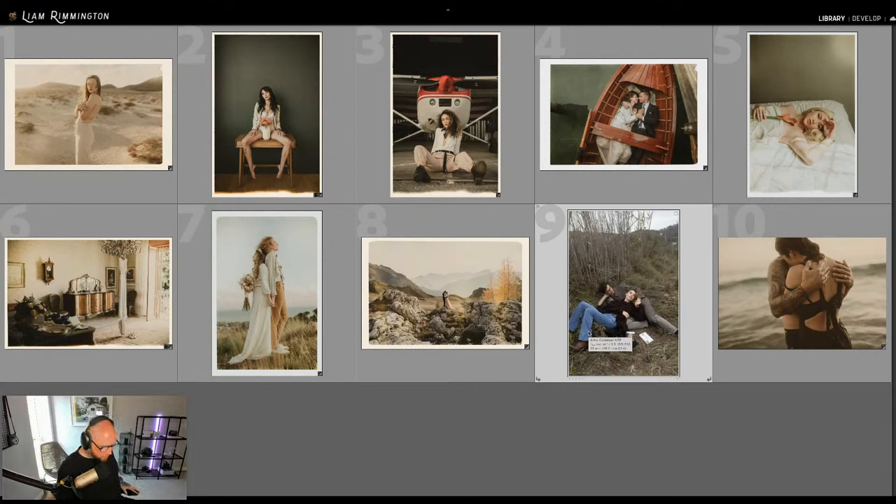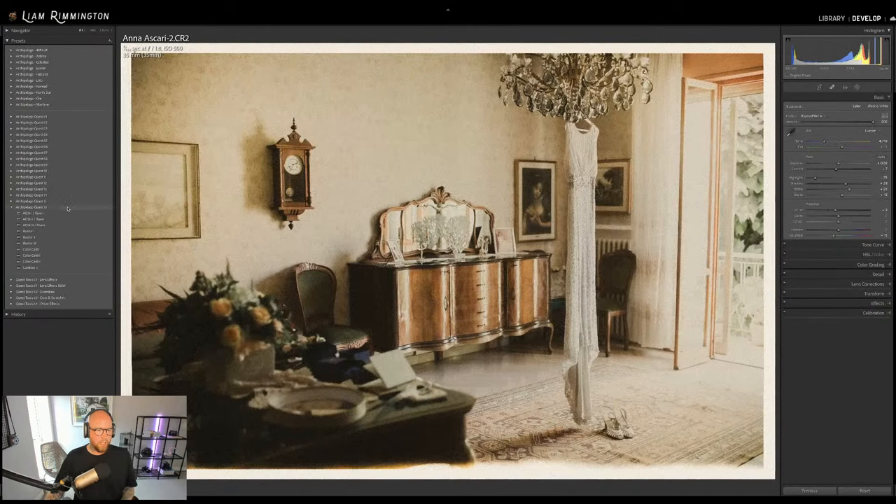Yes, color cast does come with the set. In Quest 16 you get three presets, three borders, three color casts, a Contrast Plus tool, and two creative profiles — so lots of amazing editing tools to create this gorgeous look.